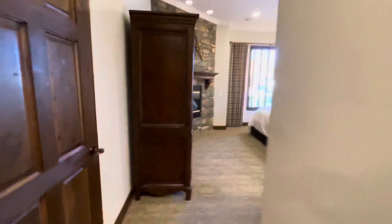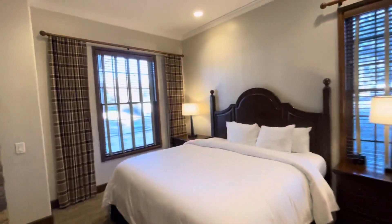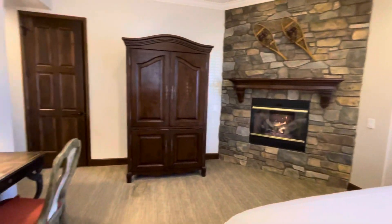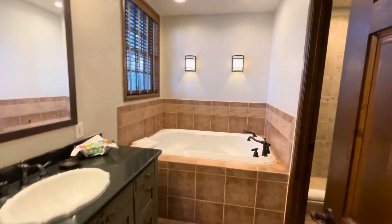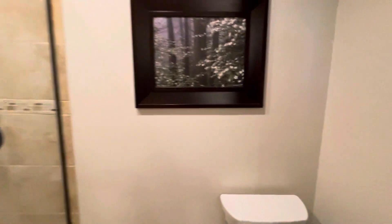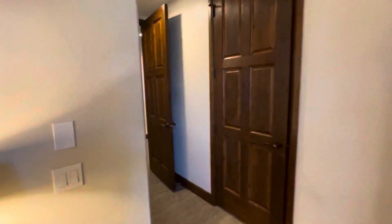Here's bedroom two. And last but not least, bedroom three.